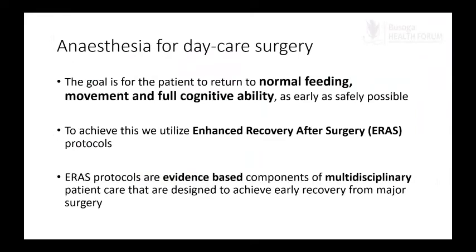When we talk about anesthesia for daycare surgery, the goal is to have the patient quickly return to normal feeding, normal movement, and full cognitive ability as early as safely possible. Think of it this way: we want the patient who walked into the hospital in the morning for surgery to, by the time they're discharged in the evening, be able to walk back to the car and go home safely — pain free, not nauseated, not dizzy. That is really the goal.